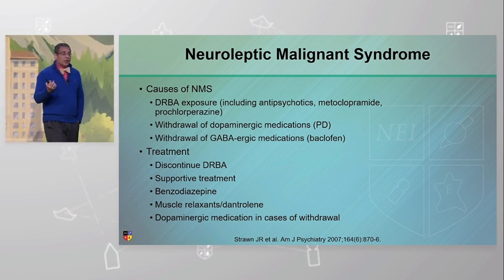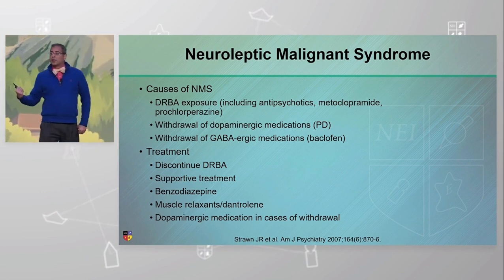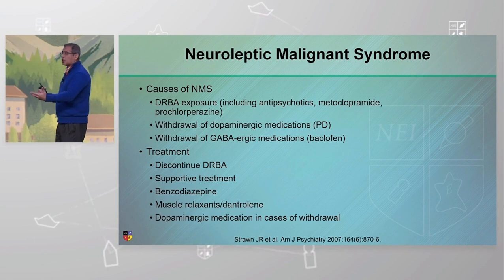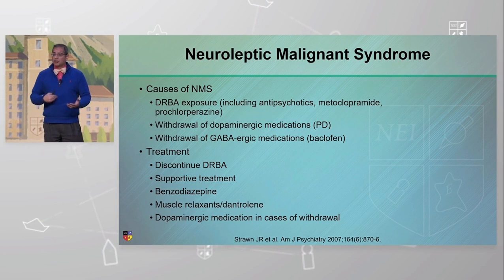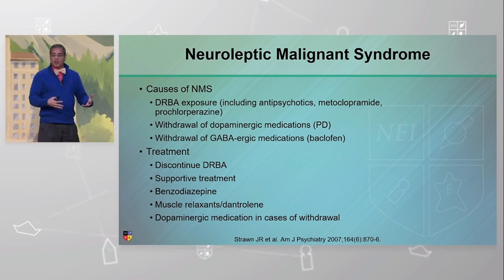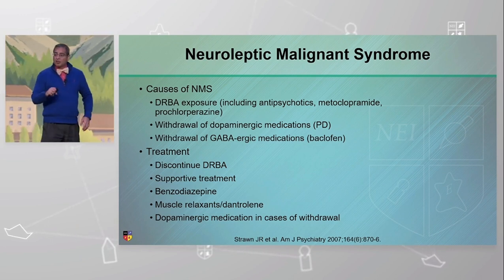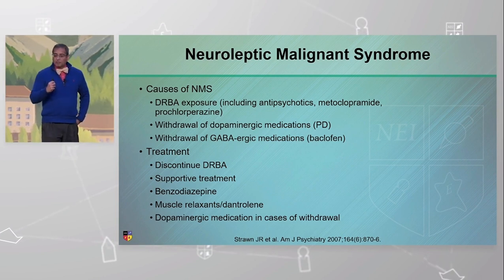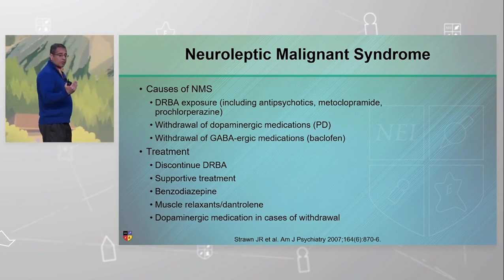The most common cause is the dopamine receptor blocking agent, but you may also see NMS in Parkinson's patients who have suddenly stopped their medications. For example, a Parkinson's patient goes to the hospital confused with a UTI or GI issue — they can't take pills, meds get stopped because they aren't the priority at that point, and they effectively go into withdrawal. There are even reports of NMS being caused by baclofen, even though that's a GABAergic medication. Discontinuing the dopamine receptor blocking agent is essential.